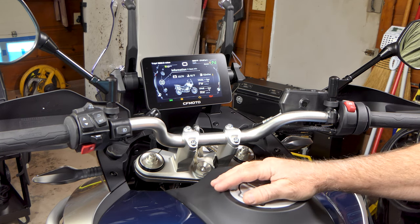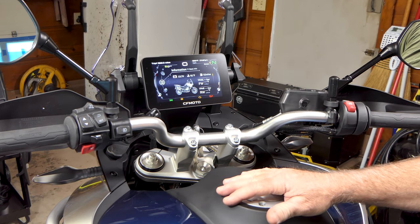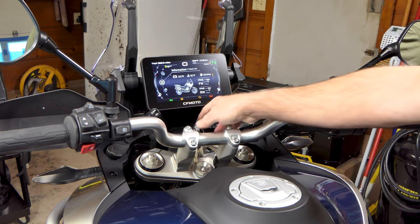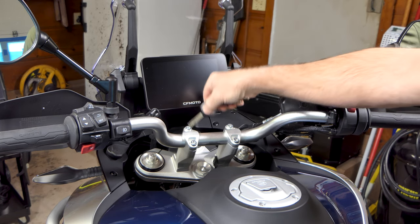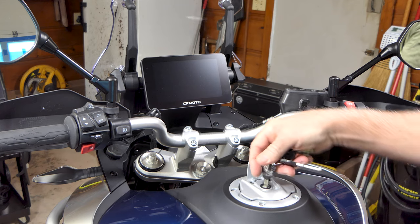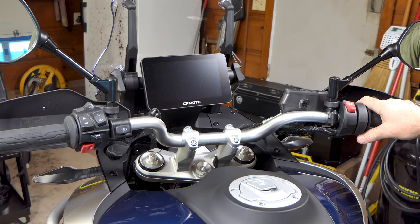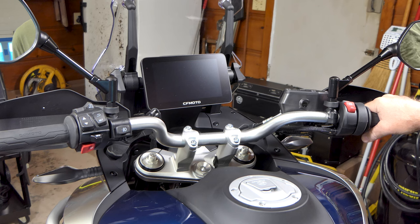I can download future firmware updates right from the mobile app — I won't have to take the bike to a dealer to get it flashed, which is pretty nice. The bike takes a regular key, which is a big deal for me; I don't like electronic fobs. The fuel tank opens just the way you'd expect — key in, lid lifts up. The mirrors are fine; I can see well behind me.